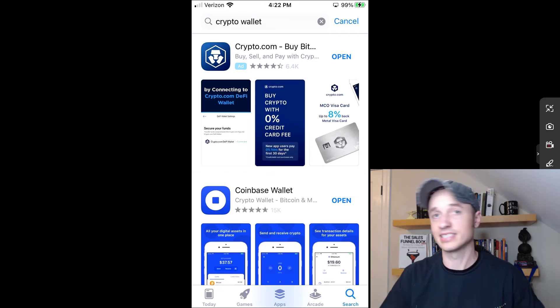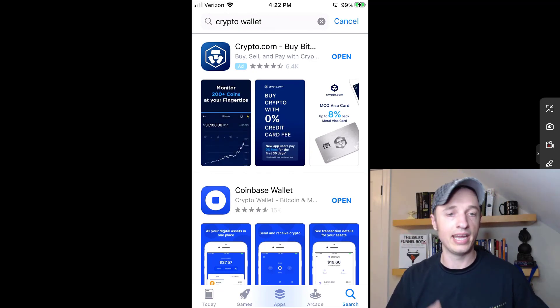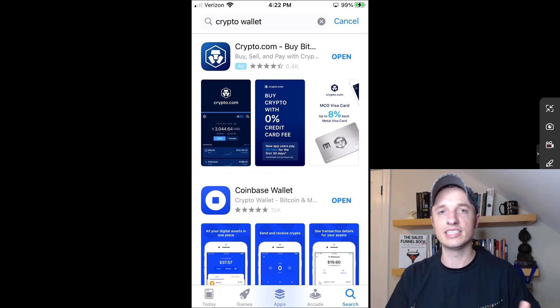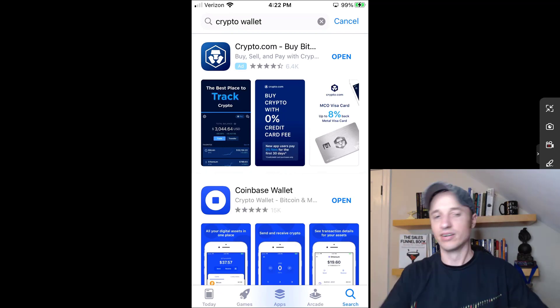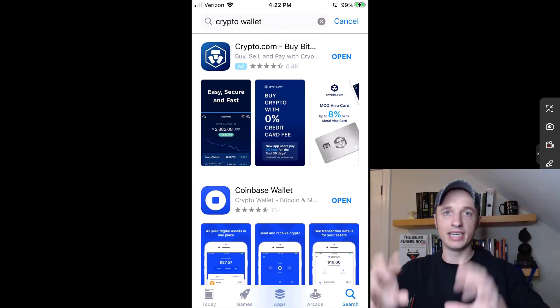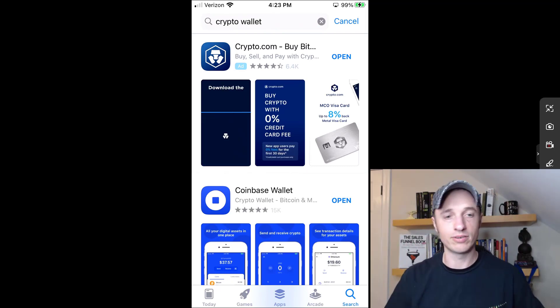So it doesn't really matter what wallet you use — they all connect to the same blockchain, and if you give it the right account information, it's going to connect to that account. That gives you a lot of options. I'm going to walk you through my preferred wallet, but other wallets have different options and integrate with different platforms. For example, some integrate with decentralized exchanges where you can swap currencies; others integrate with gambling websites. You can use different wallets to access the same exact account.